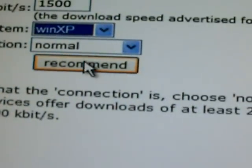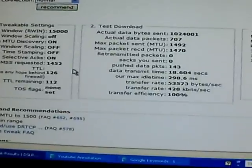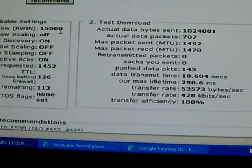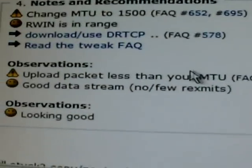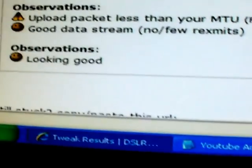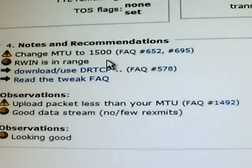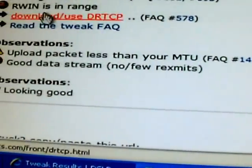The operating system is Windows XP. Connection type — stick with Normal — and click Recommend. It might be a good idea to print this page or minimize it, but the main thing to look at is the Receive Window value: 15,000. Also, down at the bottom under Notes and Recommendations, it says 'Change MTU to 1500.' Our RWIN is already in range because I've already tweaked it. I changed the MTU to 1500 just to show you a recommendation.